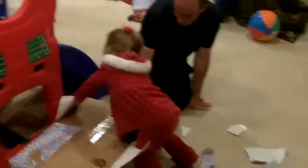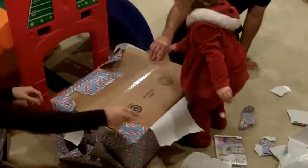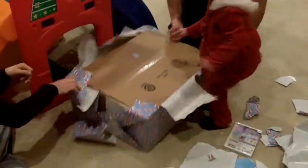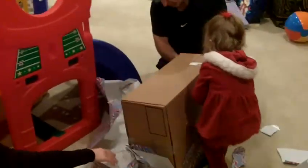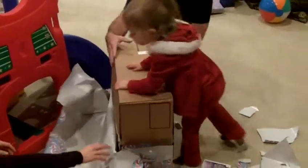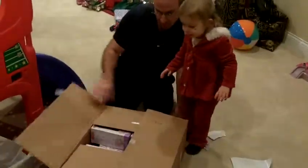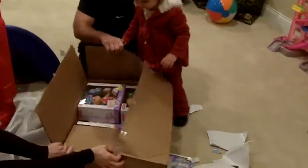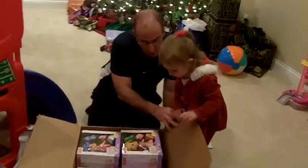Look at this one now. It might be upside down, honey. I can't tell. I got it. Okay. Harper, look, here we go. Let's open the box. What's in here? Uh-oh! What is that?